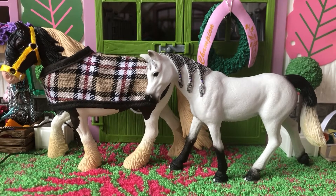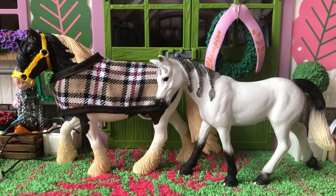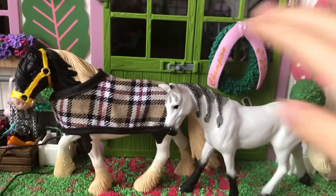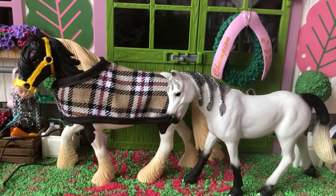Hi everyone, it's Vicky Korn. Welcome back to my YouTube channel. So for today's video, I'm going to be doing a mini Schleich haul. My mom ordered two horses for me about three days ago, and this one arrived yesterday, this one arrived today. So I'm going to give you guys a little tour.